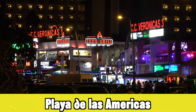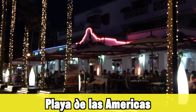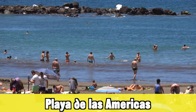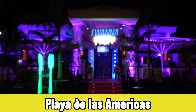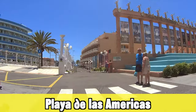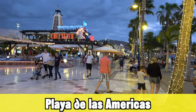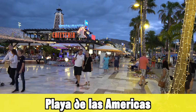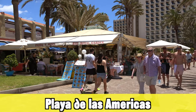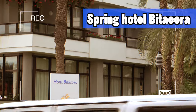Next up is another very well-known holiday destination in the south: Playa de las Américas. It's known for being a nightlife, clubbing, and party destination but it's also very family friendly. In the Veronicas area you have most of the party nightlife, but most of the rest of Playa de las Américas is becoming much more family friendly, with more upscale restaurants, more upscale shopping, and great nightlife. There are also many different types of beaches to choose from.